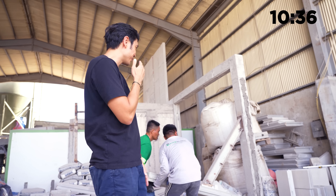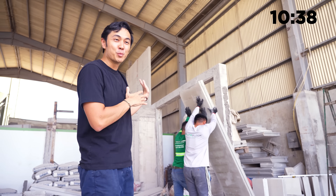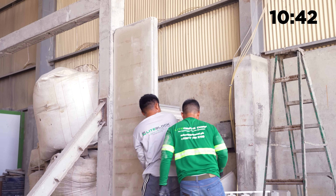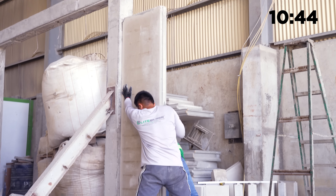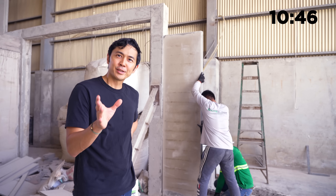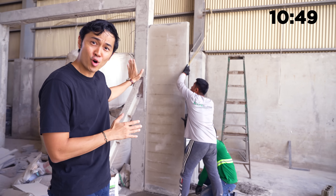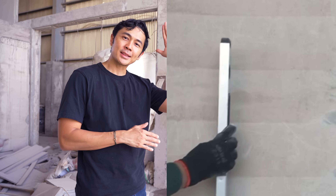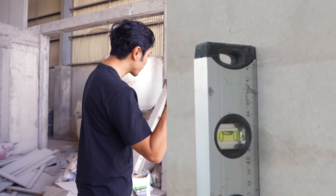Only two people are needed to mobilize and lift the panels on site — that is really the beauty of lightweight concrete. Right now all they are doing is making sure it is as flush to the wall as possible, then they will make sure it is straight and level, and then they are going to pin it.